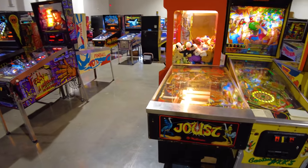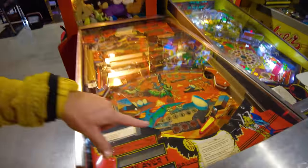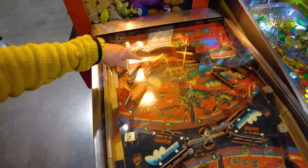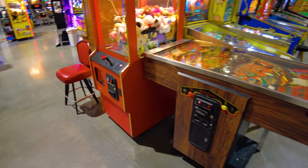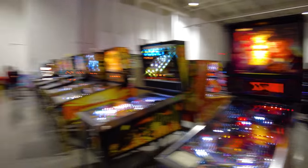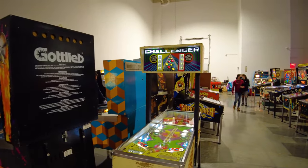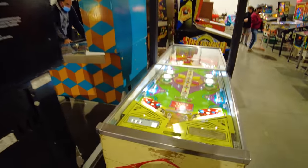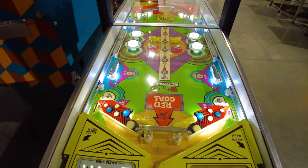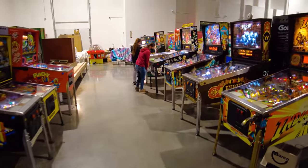This is called Joust, and Joust is a two-player pinball machine. There are flippers here and there's also flippers over here — two players actually play this machine at the same time, when it works. Here's another two-player pinball machine called Challenger — there's flippers on this side and also flippers on that side. That's pretty cool. So if you've come with a friend, definitely check that out.